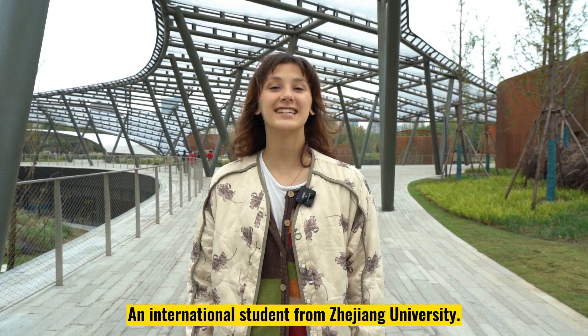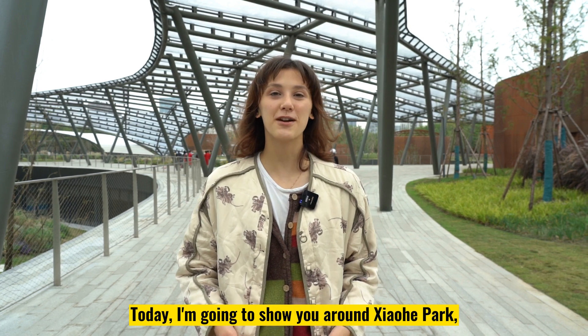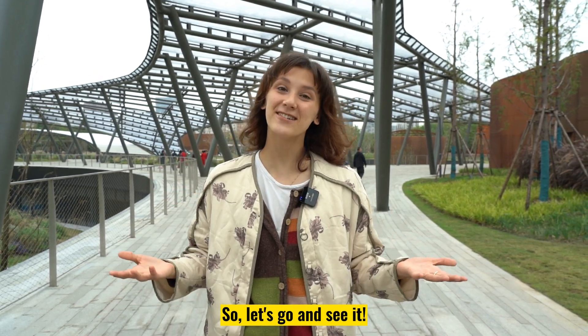Hello, I'm Daria, an international student from Giudian University. Today I'm going to show you around Xiaohe Park, which was opened in October. So, let's go and see it!